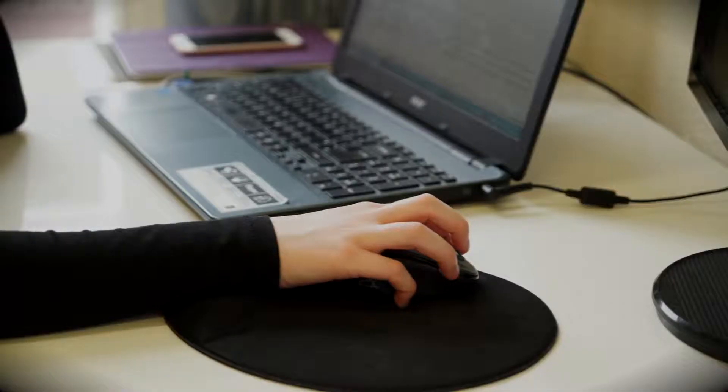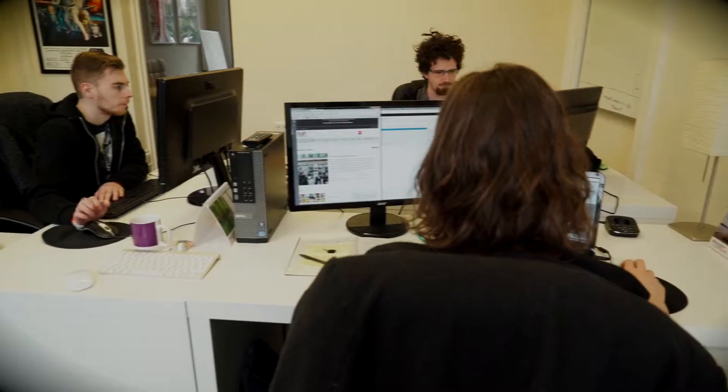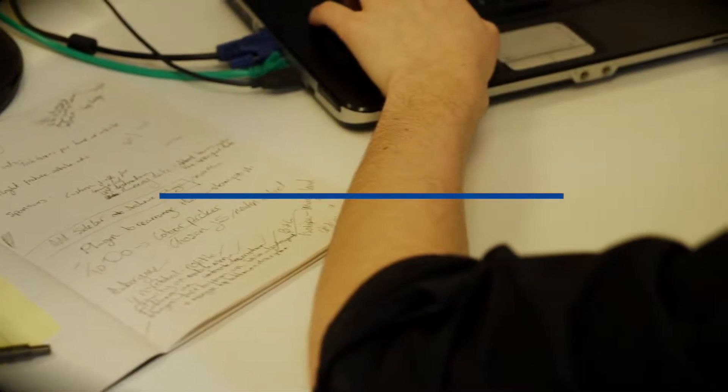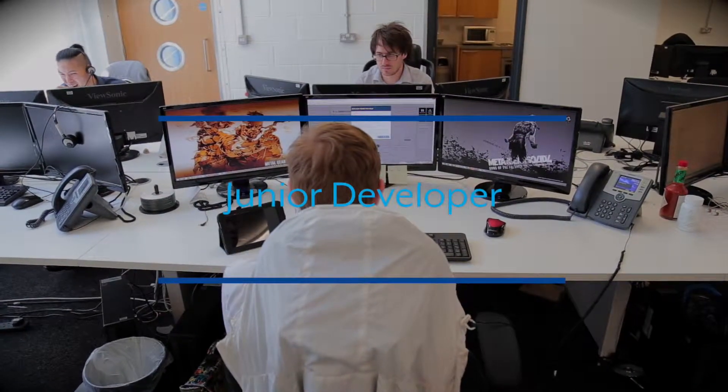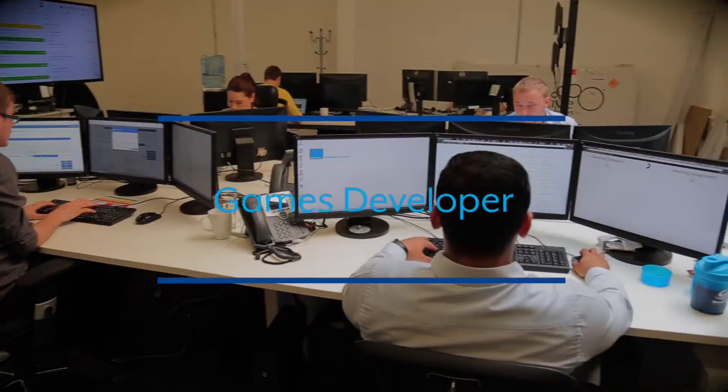With our Software Development Technician apprenticeship, you can hire an apprentice and develop their skills to meet your business's needs. As a Software Development Technician, your apprentice will develop their personal and professional skills as a junior developer, a web developer, an application developer or as a games developer.